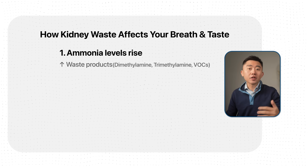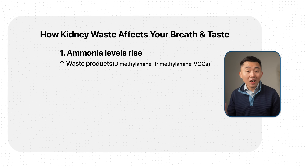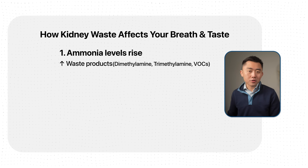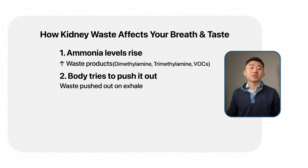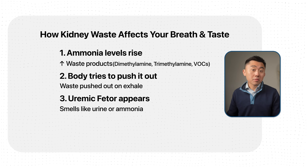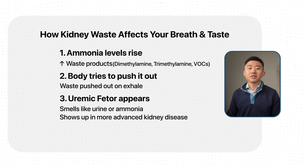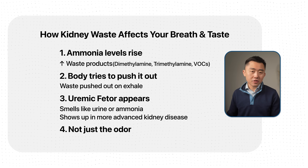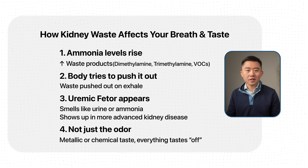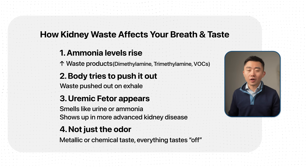As your ammonia levels rise, you get an accumulation of waste products like dimethylamine or trimethylamine and other volatile organic compounds (VOCs). Since your kidneys are not able to process all that waste, your body pushes them out as you breathe, creating something called uremic fetor, which smells like urine or ammonia. This usually shows up in more advanced stages of kidney disease. You may also get an unpleasant metallic or chemical taste in your mouth, where everything just tastes off — your toothpaste, your food, your coffee.